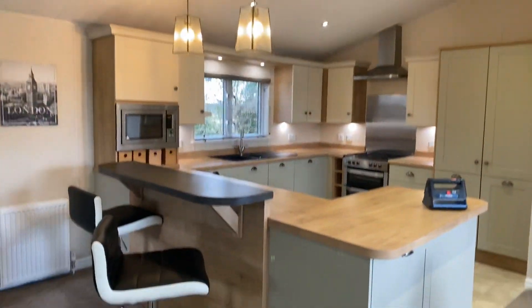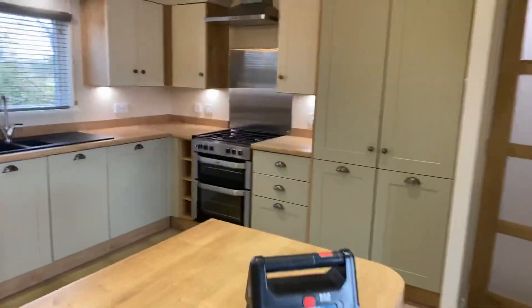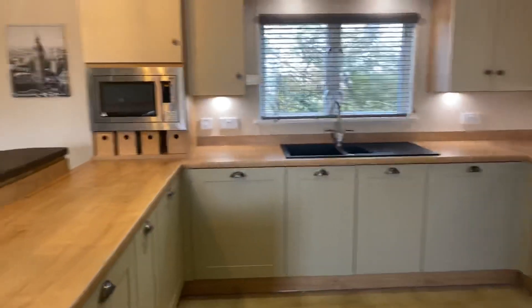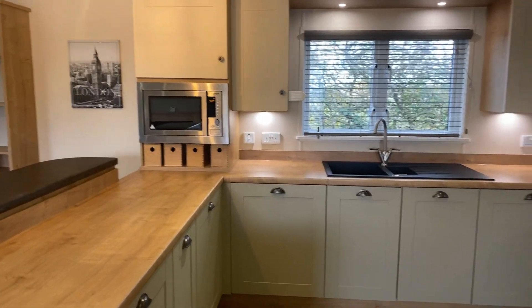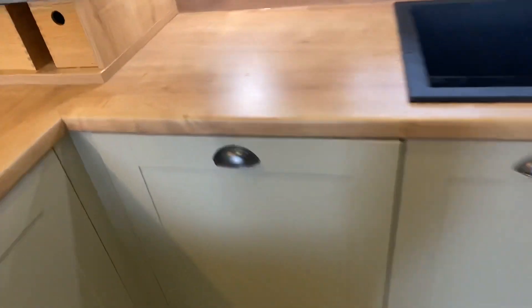And just look at them lights dangling down. I need to stop saying 'nice' — someone said to me the other day I keep saying it all the time, so I'm going to stop. Microwave just there, dishwasher integrated behind here.